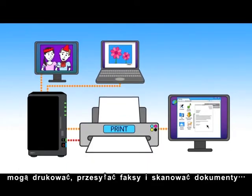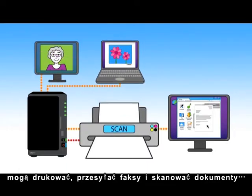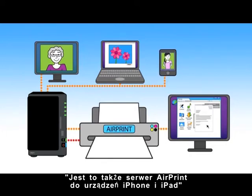your DiskStation is a multi-function printer server, letting everyone within the network print, fax, and scan documents. Or an AirPrint server for your iPhone and iPad.